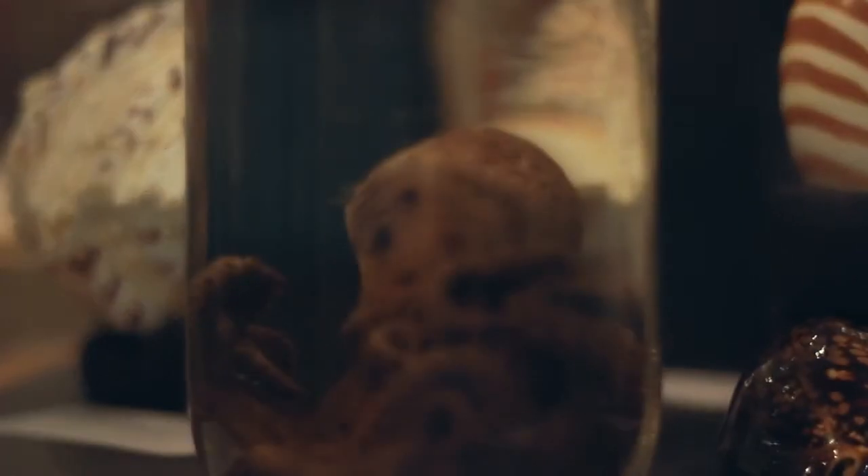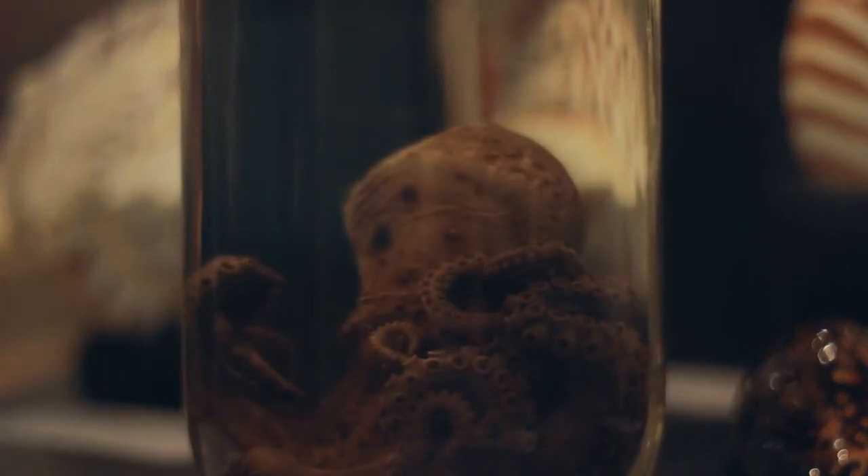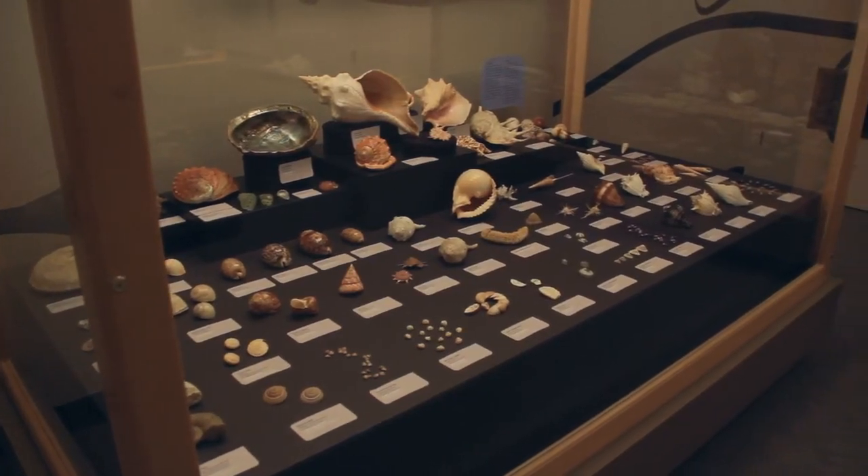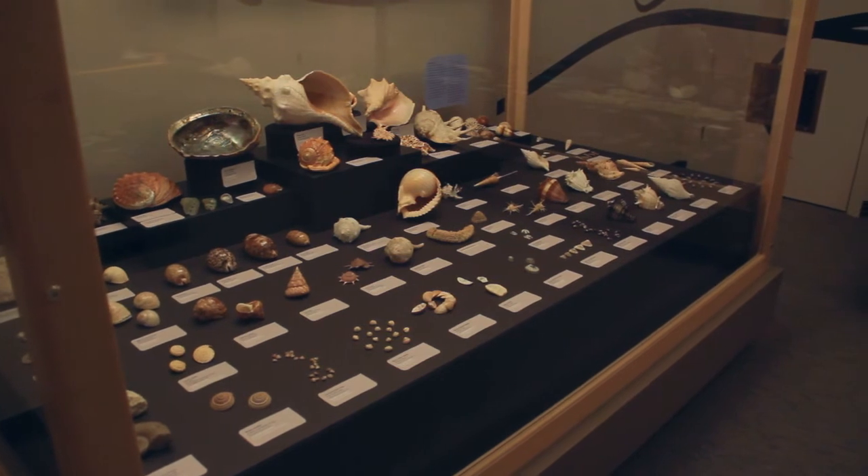Mollusks themselves are things like snails and clams, and of course squids and octopus. This museum has a huge number of specimens and artifacts that are not typically on exhibit. One of the reasons that we have such a large collection of shells here, of snails and other types of gastropods, is because they tend to be beautiful.